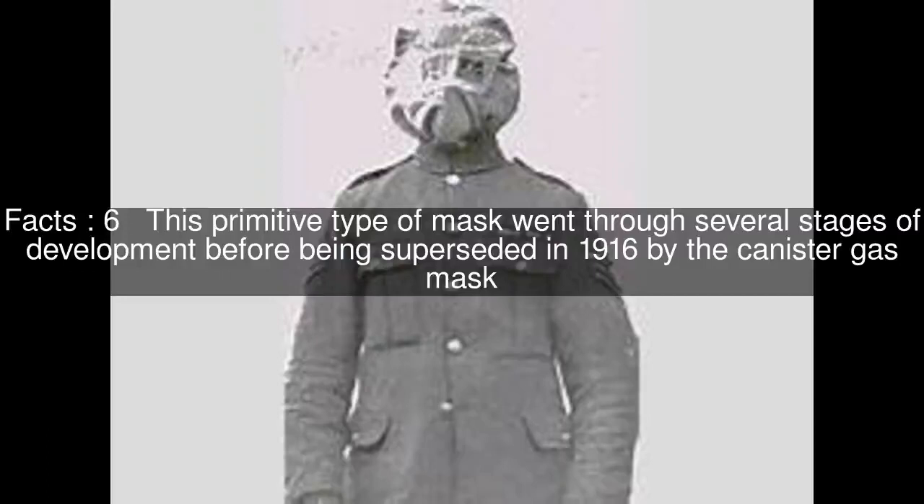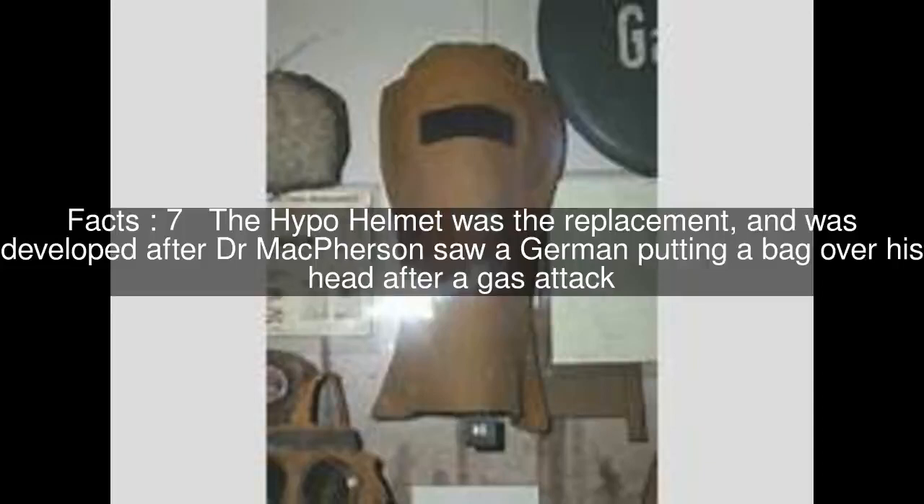This was developed into the hypo helmet, or British smoke hood, in June 1915. This primitive type of mask went through several stages of development before being superseded in 1916 by the canister gas mask. The hypo helmet was developed after Dr. McPherson saw a German putting a bag over his head after a gas attack.